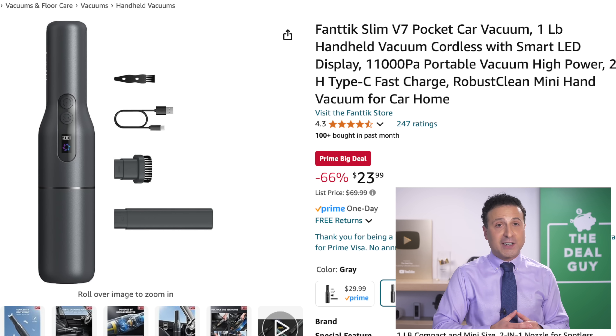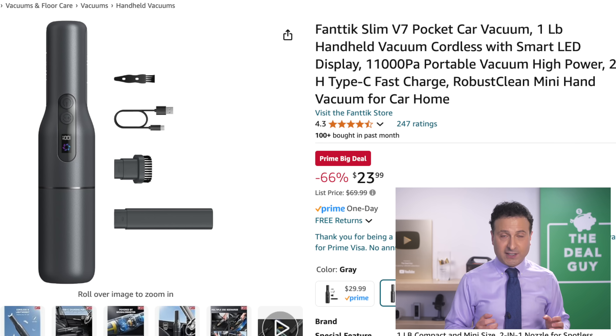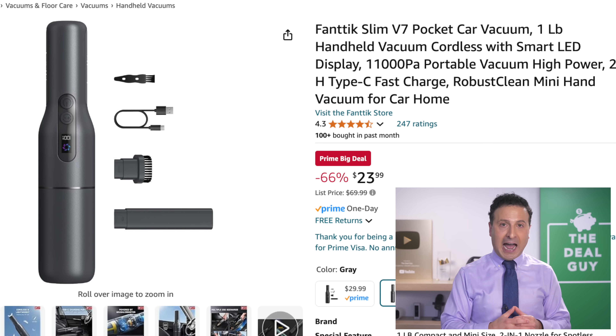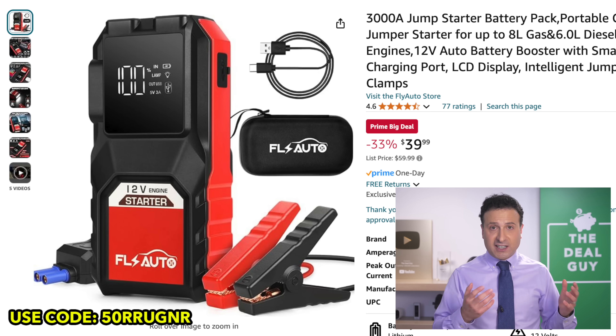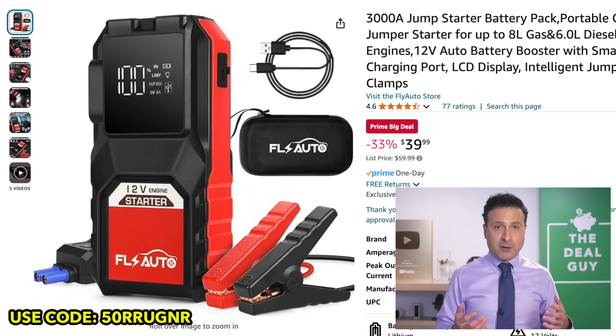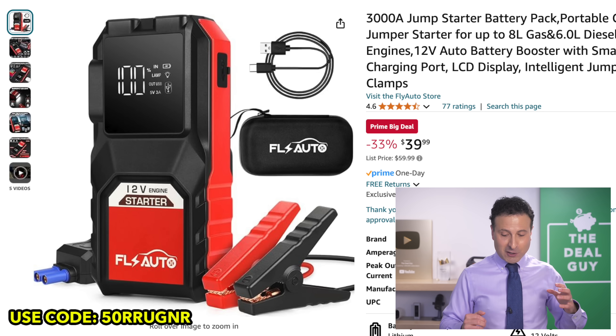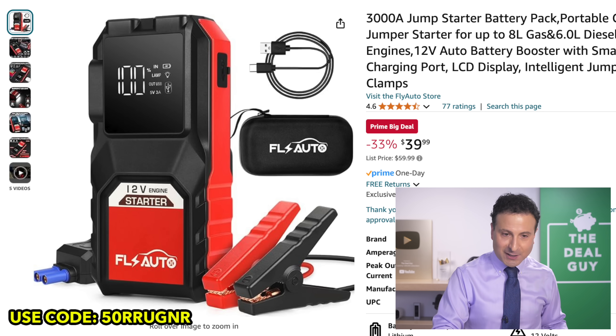If you expand the video description box, you'll find a link accompanying all of the deals I'm featuring today, which will open directly in the Amazon app. You'll also find some additional discounts and coupon codes under the video window. I've got a code to lower this powerful jump starter down to $20 — that's where you look.